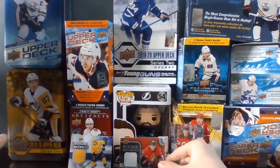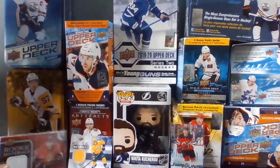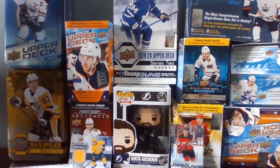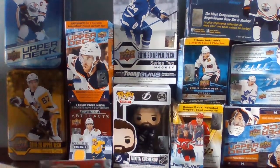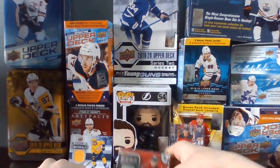Rookie materials jersey — I just showed it in my last video, go check that out. This is my first ever jersey card. I just pulled it from a single blaster pack of 15-16 Series Two from Shoppers Drug Mart.